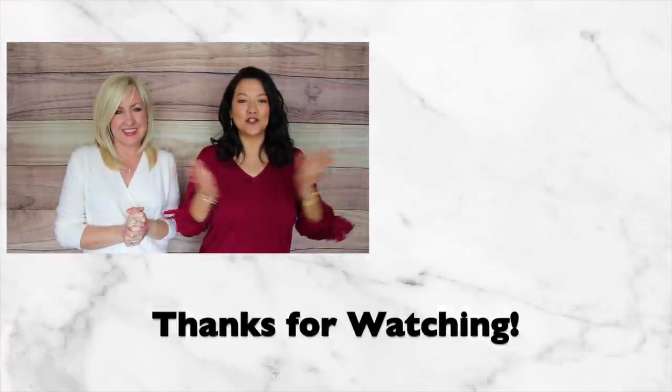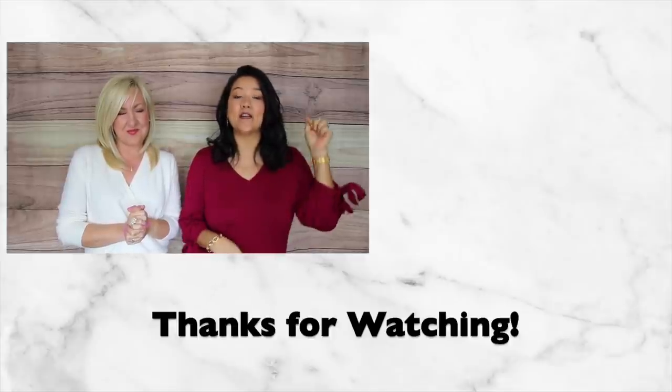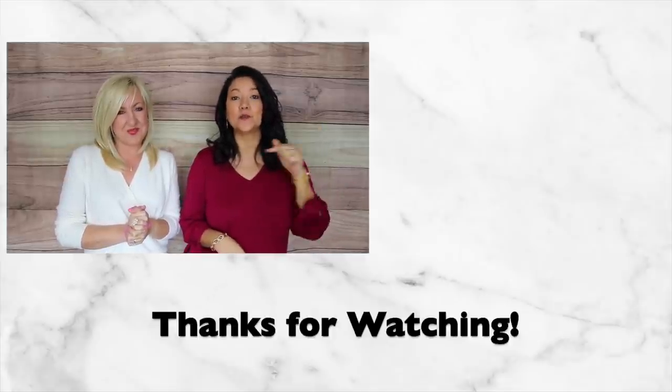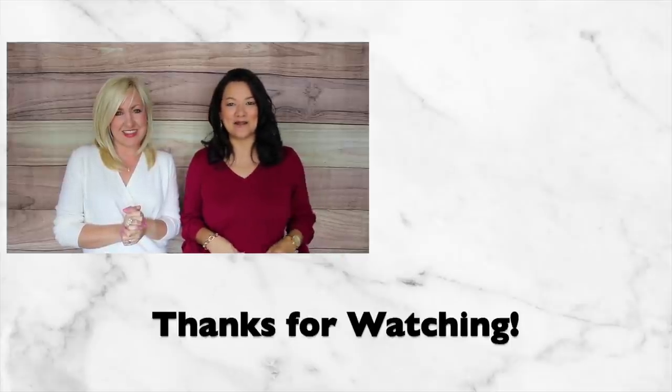We've shown you 25 budget-friendly items from Walmart. We're going to have everything linked down below, so be sure to click on anything you're interested in. We'll see you guys next time — bye!